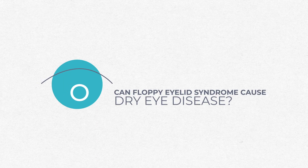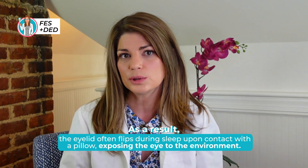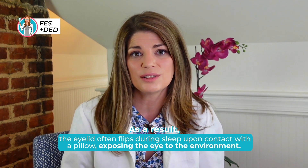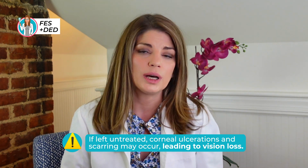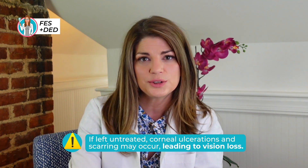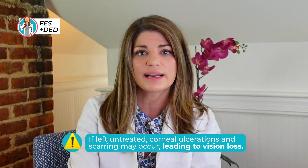Can floppy eyelids themselves cause dry eye disease? The eyelid can often flip — it's so floppy and loose that when your face contacts the pillow, it can expose your eye to the environment because the lid just flips over. The affected eye may then develop dryness, redness, chronic irritation, discharge, and even infection. If left untreated, you can have worsening dry eye and possible corneal ulcerations — where the front part of your eye develops a sore or scarring that can lead to vision loss.